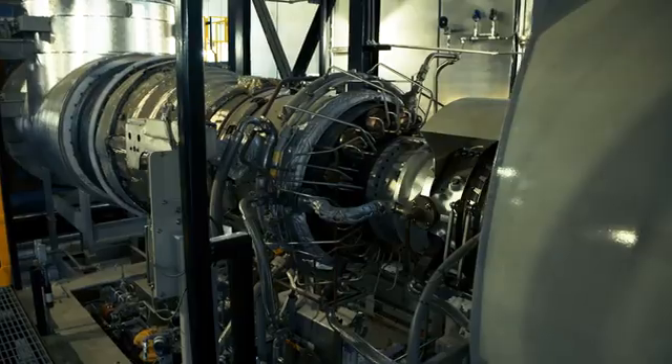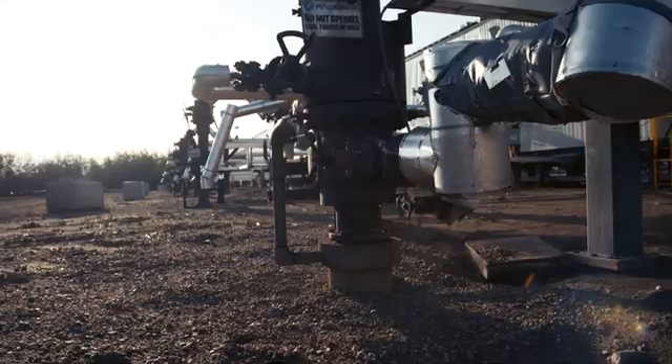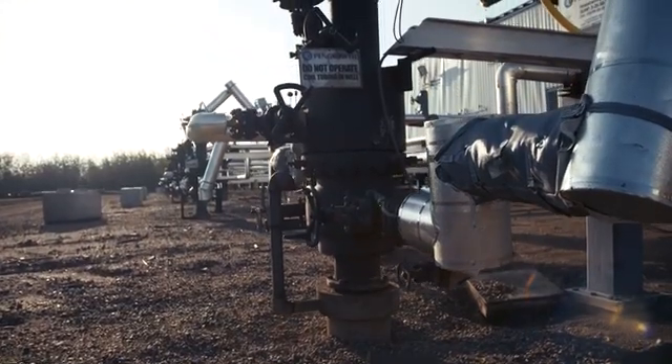Scovan supplied true engineered solutions on a package level. We would buy the components — the heat exchangers, the pumps — we would then integrate them into skids and modules ourselves, and then integrate that into the overall facility.